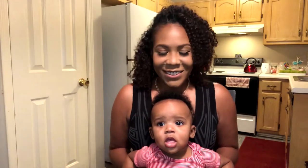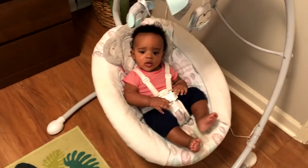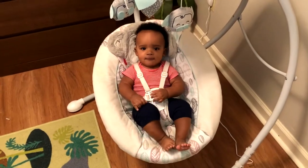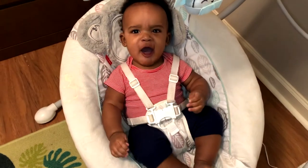Hi everyone, I'm Tiffany, this is RJ, and welcome to our review of the Fisher-Price Cradle and Swing. This is specifically the Fisher-Price Snugga Monkey Cradle and Swing that we bought in-store at Target. So I'm listing the pros, cons, and was the buy worth it?